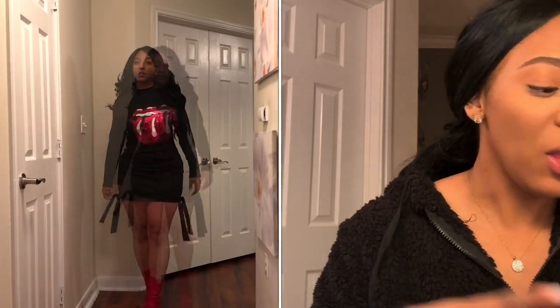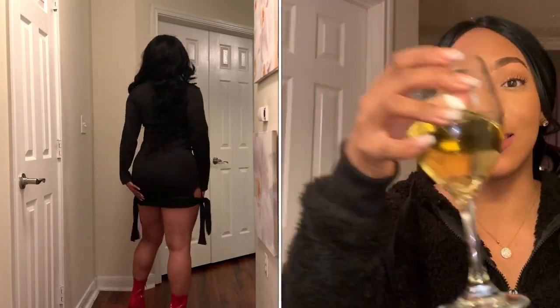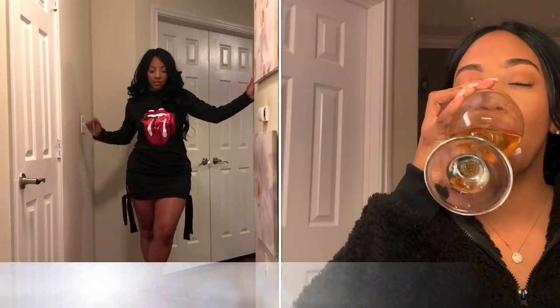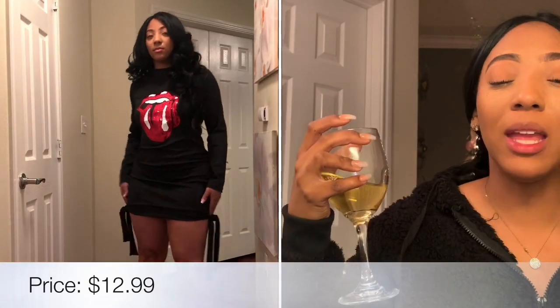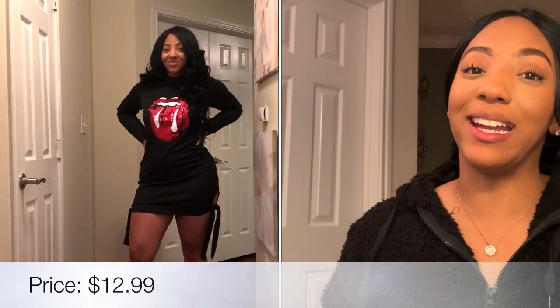The fourth fit was the Lip Print Black Mini Dress — and guess how much it is? $12.99. We're bougie on a budget! I paired it with some red ankle boots and it's a fit.